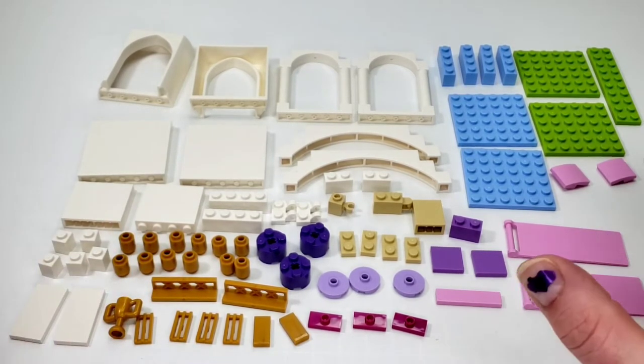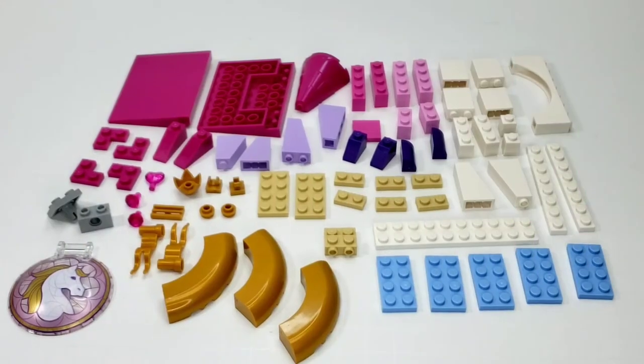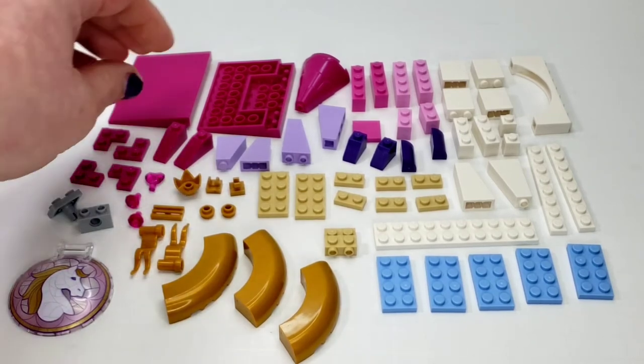So far quite a bit of big parts — nice to see that. But let's get into bag three, and then I'll give my overall opinion. Here's the last bag, and it's quite a bit smaller than the other two bags.